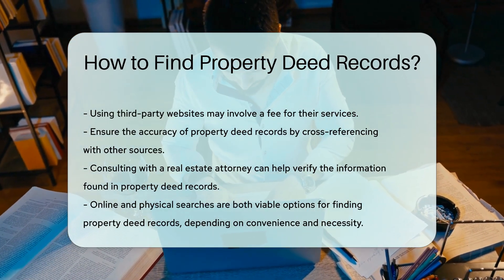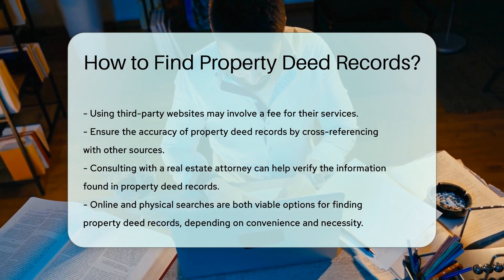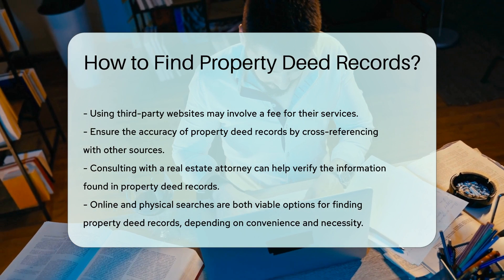Always ensure the accuracy of the information you find in property deed records by cross-referencing with other sources or consulting with a real estate attorney.